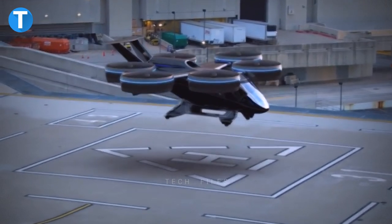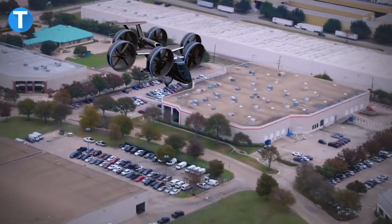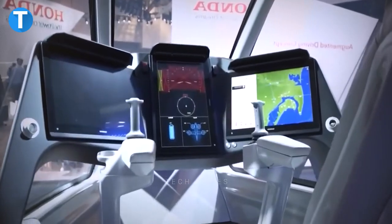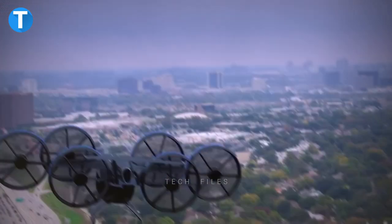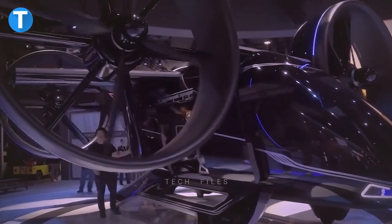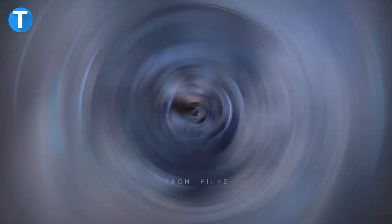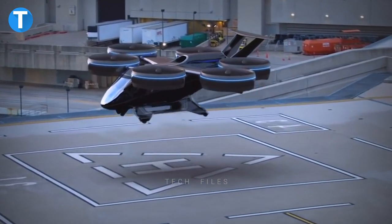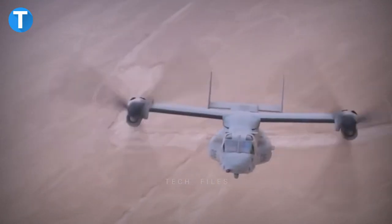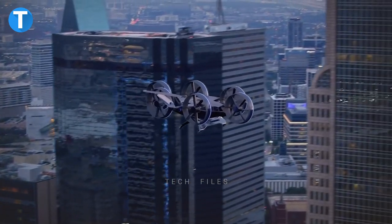Bell Nexus 4EX: The Bell Nexus 4EX air taxi is designed to make daily commutes better and shorter. Powered by an electric propulsion system, it offers a quiet and comfortable ride across the city. Weighing 7,000 pounds overall, the aircraft has four ducted propellers, one main wing, tricycle landing gear, and one rear rudder. It can hold five people including the pilot with luggage, reach a cruise speed of 150 miles per hour, and has a range of 60 miles.